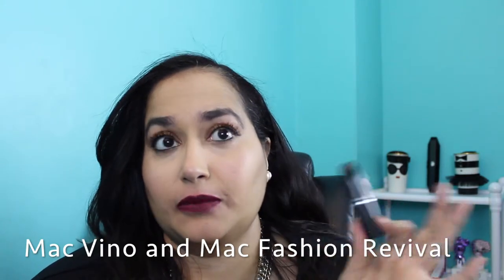The fourth option is MAC Vino lip liner again, but this time paired with MAC 'Fashion Revival.' I absolutely love this lipstick — if you can get it, I highly recommend it.